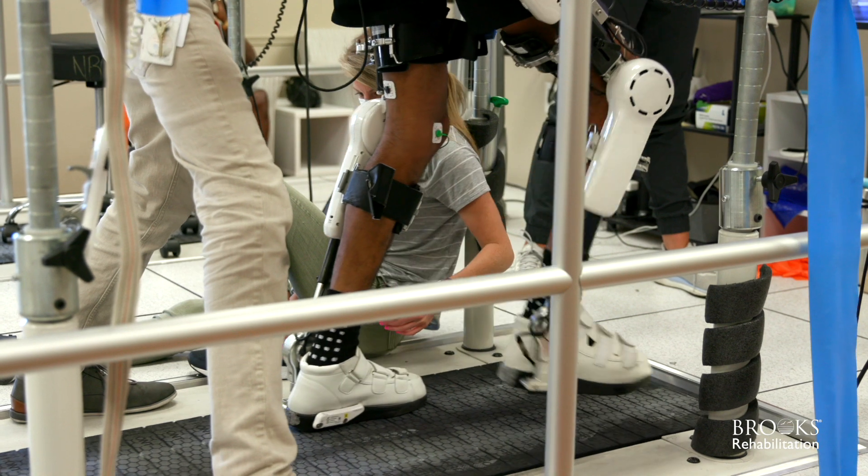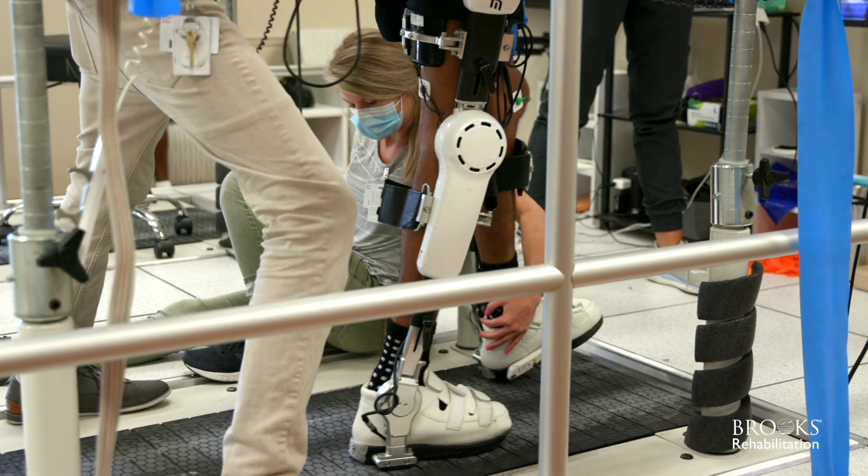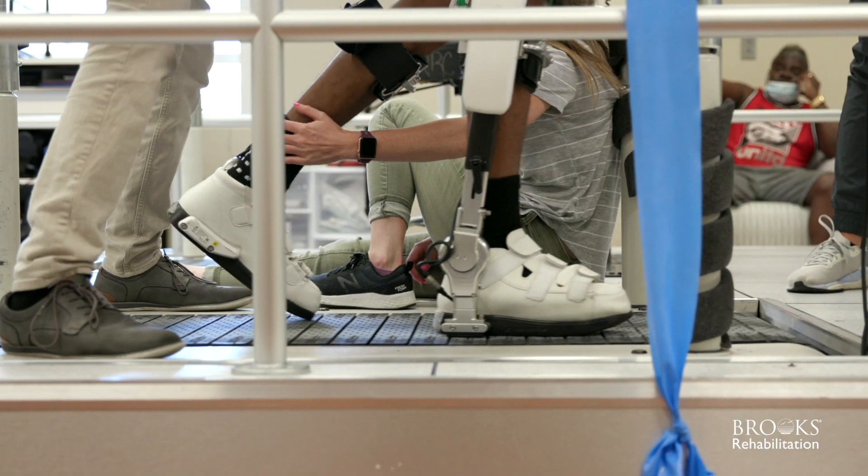Hi, my name is Bob McIver. I'm a physical therapist that works at Brooks Rehabilitation's Neuro Recovery Center in Jacksonville, Florida. At the Neuro Recovery Center, we work with a unique piece of technology called Cyberdyne's Hybrid Assisted Limb, or HAL.